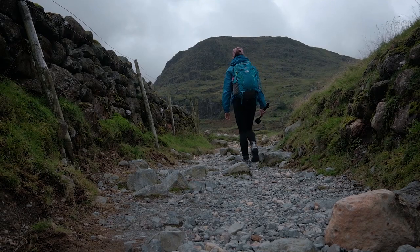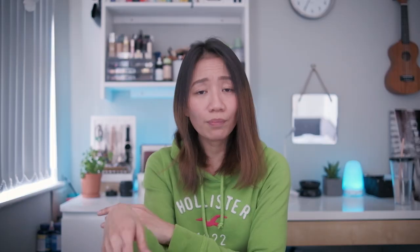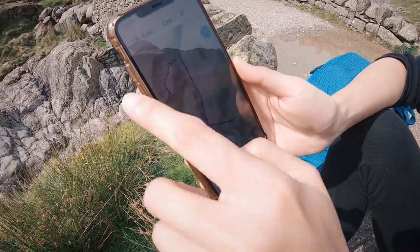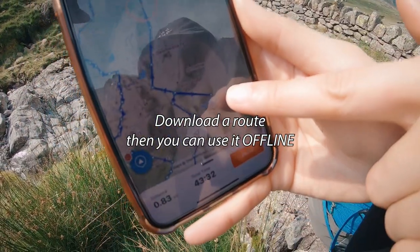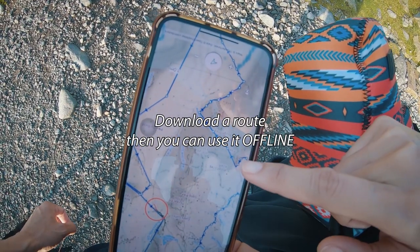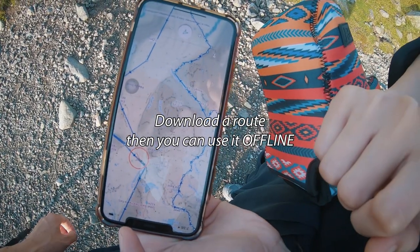Do I need a map? Yes, of course. Even though the mountains here in the UK have well-maintained and easy-to-follow trails, it is still important to carry a map. We used the ViewRanger app — you download a certain route and once downloaded, you can use it offline. But even with the app, it is still necessary to carry a physical map as a backup in case something goes wrong with your phone.